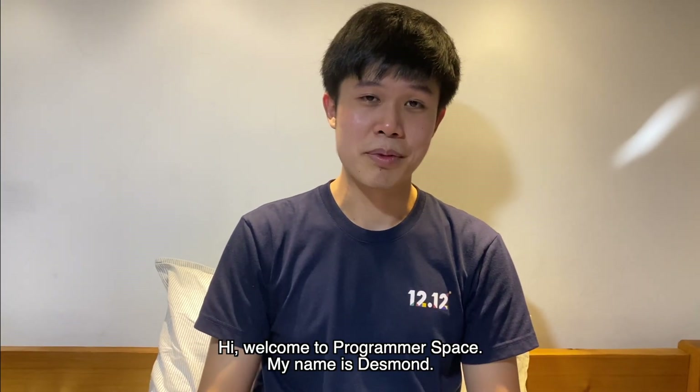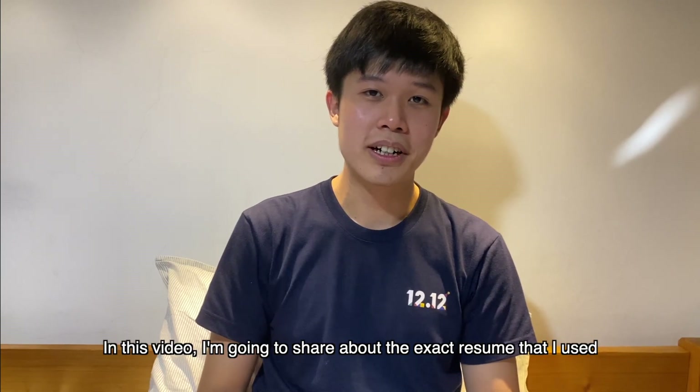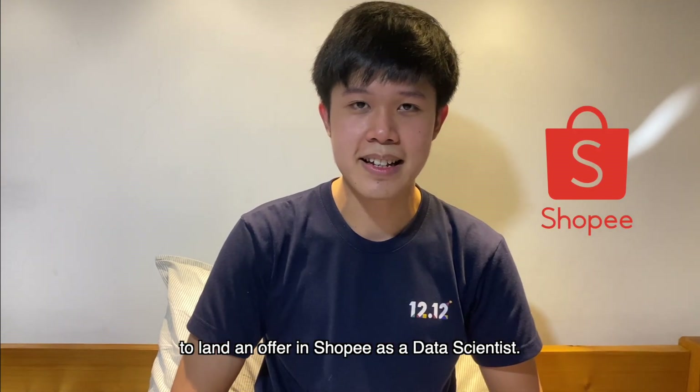Hi, welcome to ProgrammerSpace. My name is Desmond. I'm currently a data scientist at Shopee Singapore. In this video, I'm going to share about the exact resume that I used to land an offer at Shopee as a data scientist.